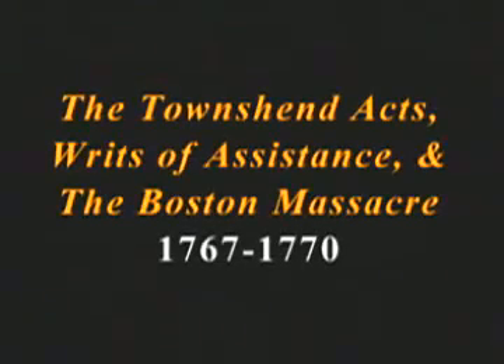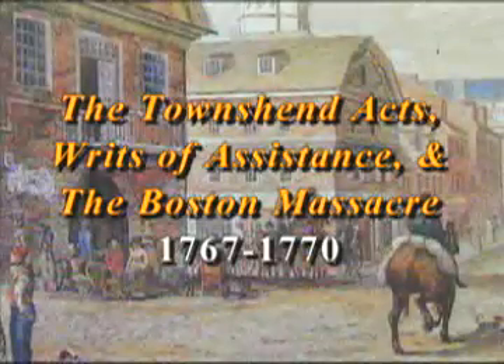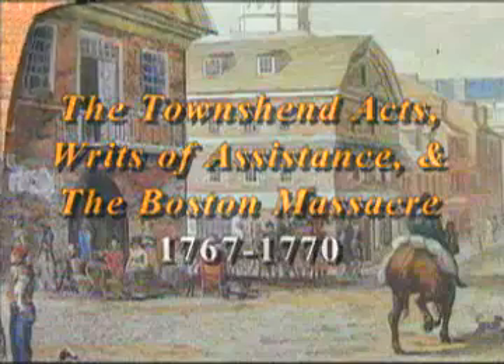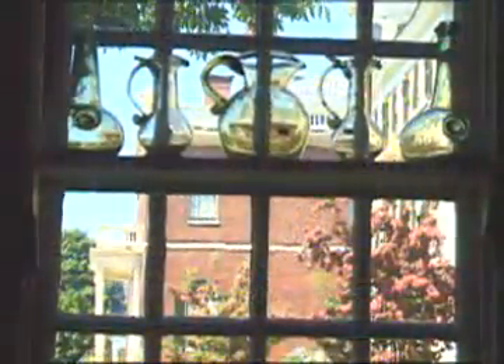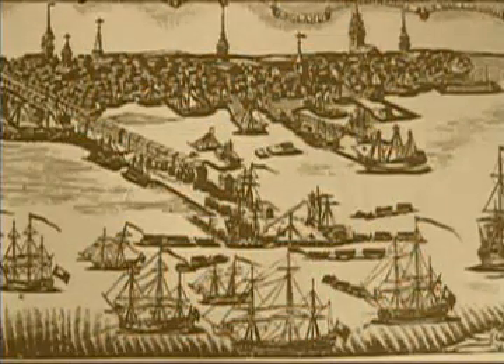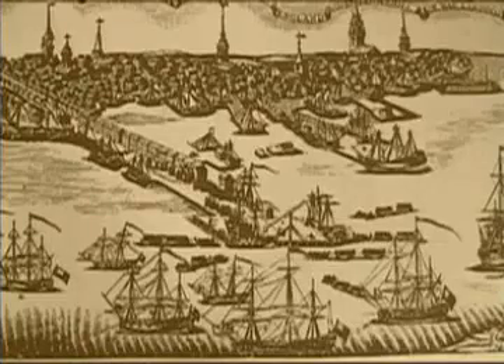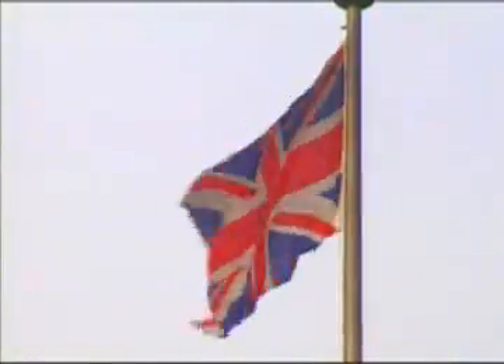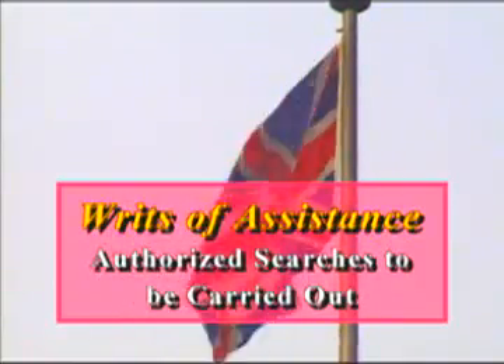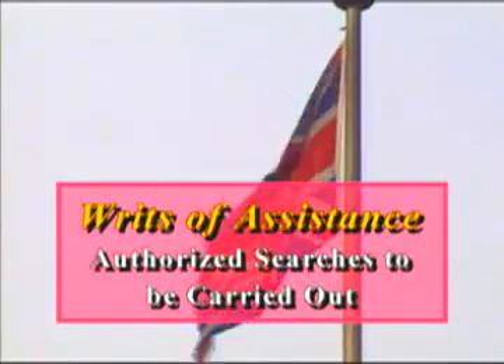The next move on the part of the British, who by now were getting pretty fed up with the colonists, was the enactment in 1767 of the Townshend Act. These laws created indirect taxes called duties on imported items including tea, glass, lead, paint, and paper. The following year, to make sure the new laws were enforced, Britain sent a fleet of ships carrying two regiments of troops to occupy Boston. The government provided its troops with special documents called writs of assistance, authorizing them to carry out searches to find tax cheaters.